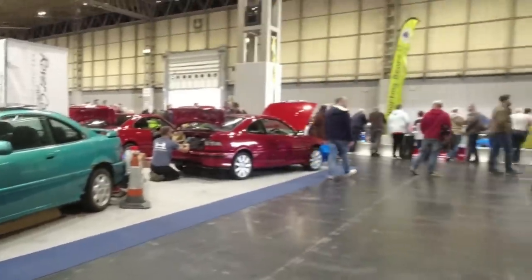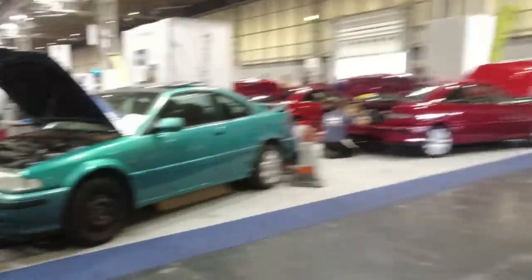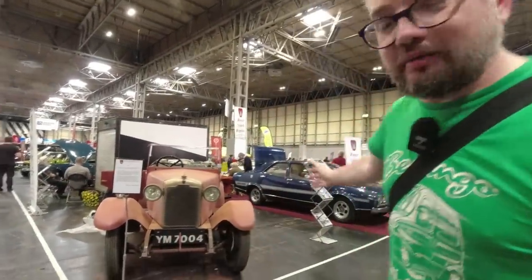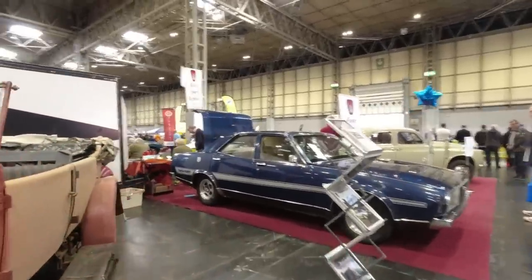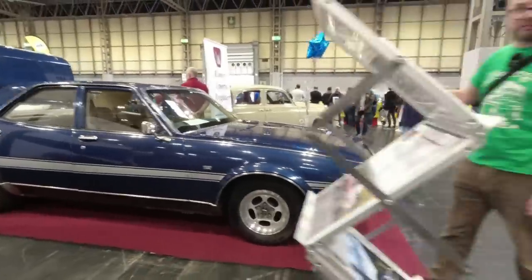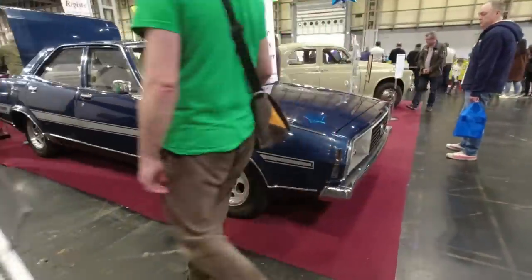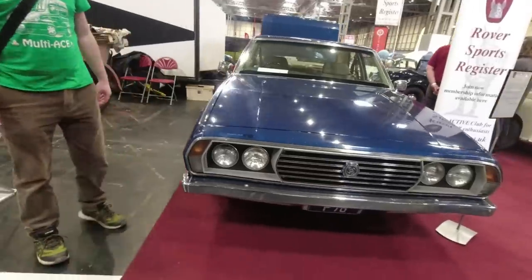It's not a fastback with a lift-up back — it's got a stubby little boot. My Australian friends were asking where are the Australian cars, and we missed this one — how would you miss something that big? It's a Leyland P76 Targa Florio Special Edition. I've known this car has been in the UK for a while now but this is the first time I've actually seen it in the metal, and it's just amazing.